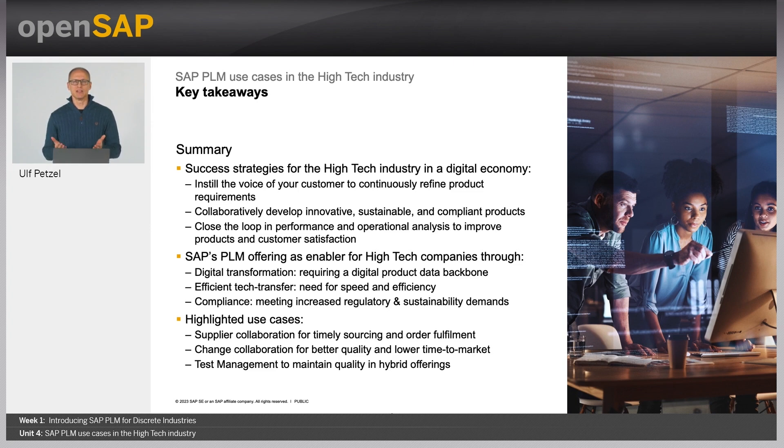SAP PLM is an enabler for high-tech: first, by being digitally transformed through providing a robust digital product data backbone; second, to increase speed and efficiency by efficiently managing and collaboratively sharing product information; and third, to meet increased regulatory and sustainability demands by providing embedded product compliance and verification capabilities. Highlighted use cases along that line were: supplier collaboration for timely sourcing and order fulfillment; change collaboration for better quality and lower time to market; and test management to maintain quality in hybrid offerings.